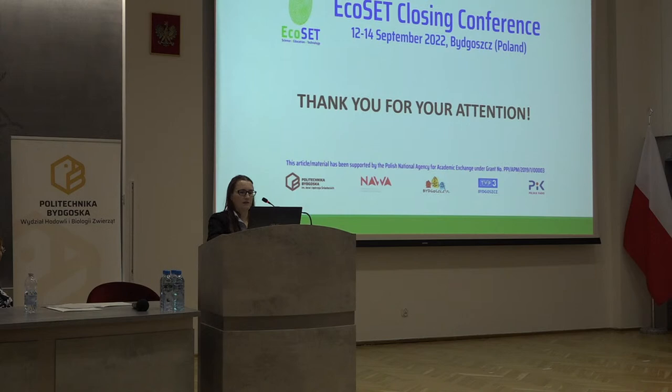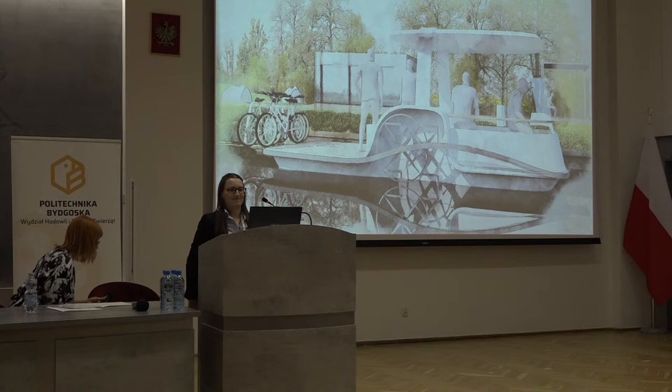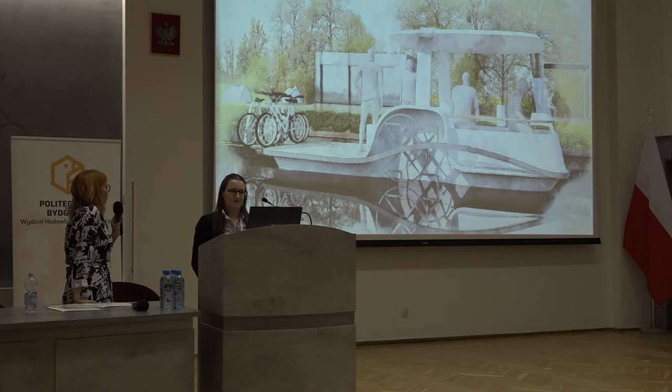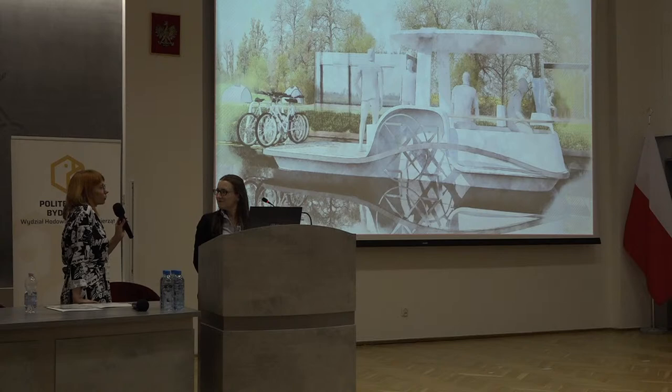Thank you for your attention. And I want to thank everyone for their presentations. Now I want to invite you for a break — lunch break. I think it's the best time to speak about art. Thank you.